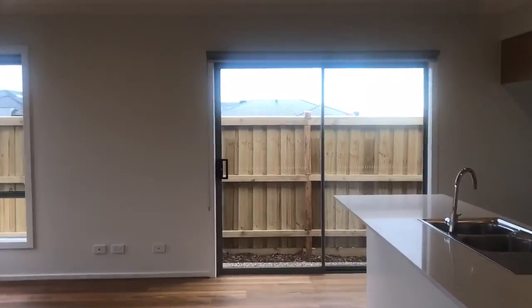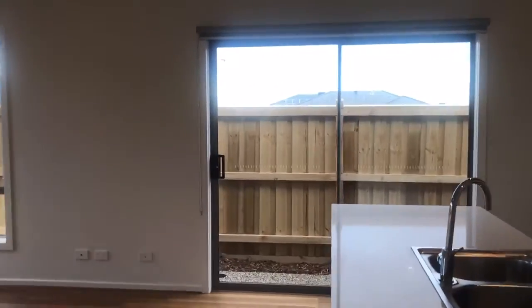This is the third bedroom. Fourth bedroom. Second door goes to the backyard.